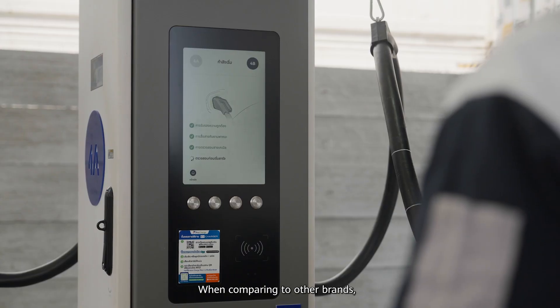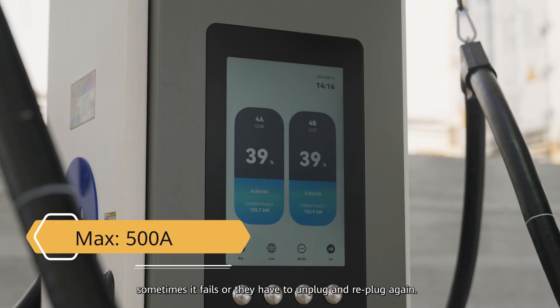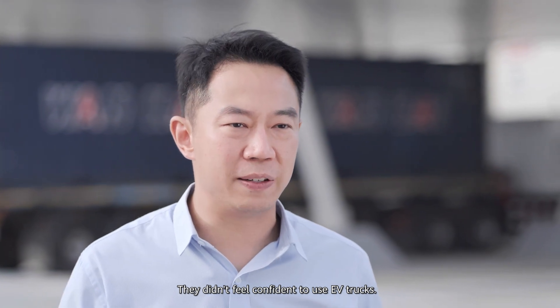When comparing to other brands, sometimes it fails, or they have to unplug and replug again. That wasted time costs a lot. Many logistics partners and companies did not feel confident at all — they didn't feel confident to use EV trucks.